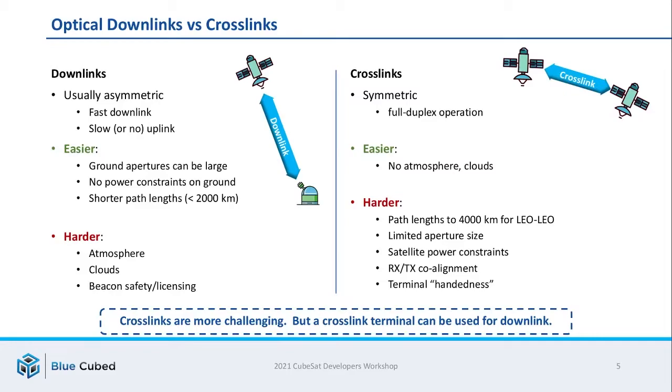Some systems also use an uplink beacon to help with pointing, and this can have safety and licensing requirements. Crosslinks, by comparison, are symmetric — most assume full duplex operation with both directions operating at the same time at equal data rates. One thing that's easier about crosslinks is you don't have to deal with the atmosphere or clouds, but there are other issues which are much harder. Path links can be four thousand kilometers for a LEO use case, aperture sizes are limited because both ends are in space, and you're up against the satellite's own power constraints. You also have to very carefully align both transmit and receive signals, and there's an issue of handedness where you want any satellite to be able to talk to any other satellite. In general, crosslinks are the more challenging problem, but you can take a crosslink terminal in some cases and use it for downlink purposes.